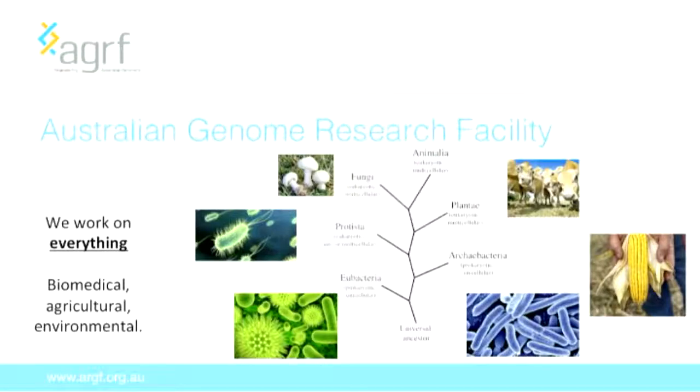The work that we undertake is incredibly diverse. Every branch of the kingdom of life is represented in what we do — we sequence and analyse pretty much everything. For a bioinformatician, this is like a candy store because we get to look at anything you can think about. We have a very strong biomedical component, which is mainly human and mouse genomics; however, we also undertake a lot of agricultural and environmental projects.